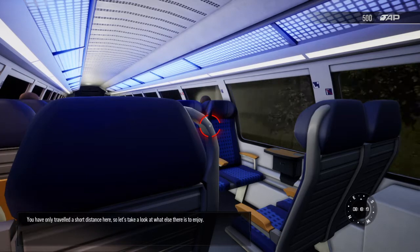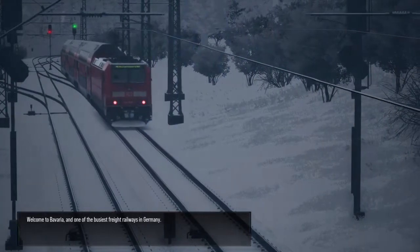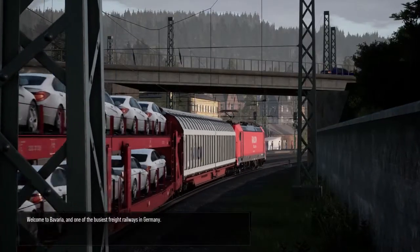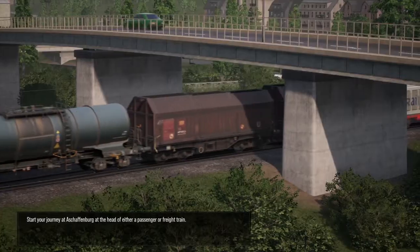You've only travelled a short distance here, so let's take a look at what else there is to enjoy. Welcome to Bavaria, and one of the busiest freight railways in Germany. Start your journey at Aschaffenburg, at the head of either a passenger or freight train.